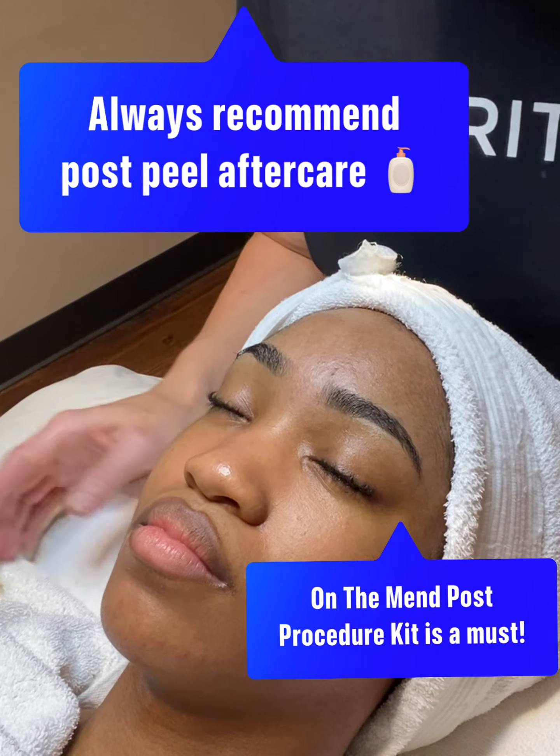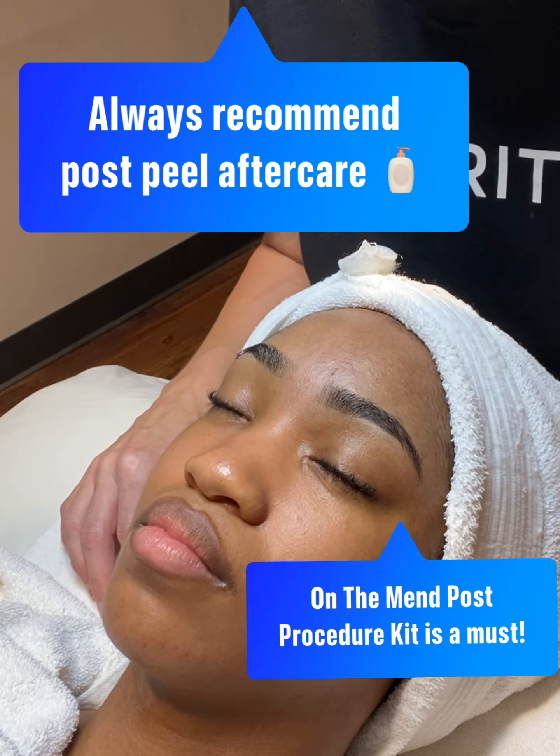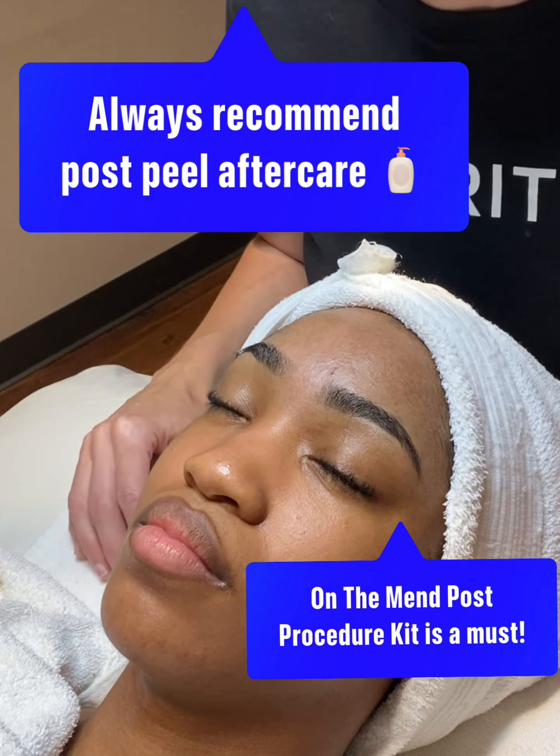You can do one or two passes with the microdermabrasion depending on your client's skin. With the peel, you'll do it up to three minutes — never more than three minutes. Let the client know that even if we don't do the full three minutes, they're still going to get results. All right, let's get started.